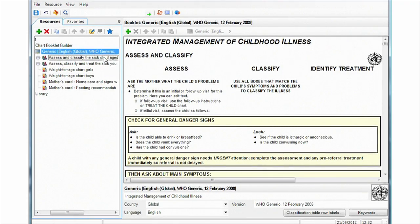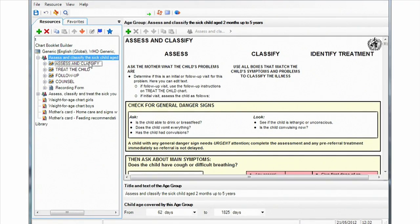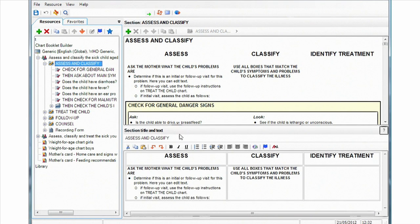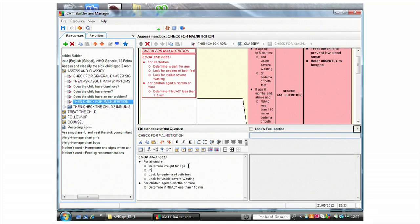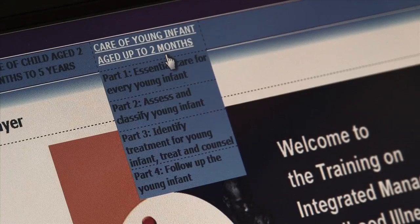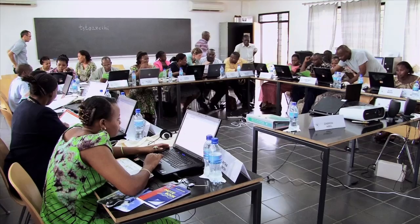Through a user-friendly interface, the training modules can be translated into local languages, the content can be adapted, and videos, pictures, and exercises can be added. The finalized training modules can then be transferred to DVDs, USB devices, or internet browsers.